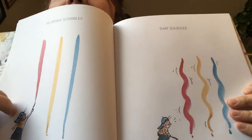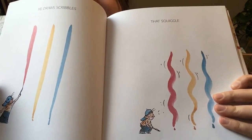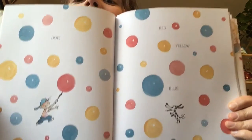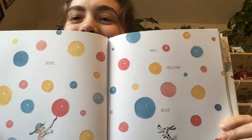He draws scribbles. That squiggle — they look like they're moving, don't they? Dots, red, yellow, blue. What do we know about those colours? What types of colours are they? I'm sure you can all remember.